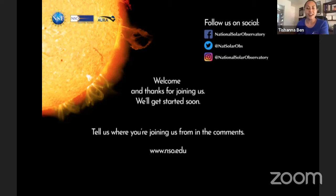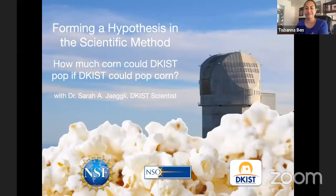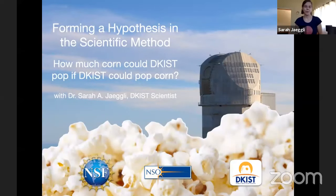So with that, I'll turn it over to Sarah, Dr. Yegli. Good morning everyone and thanks for joining us. Today I wanted to talk to you about what I think is a cool problem, and I think it demonstrates really well how scientists can form a hypothesis and use the scientific method. I'm a scientist at DKIST — I'm a solar astronomer, so that means I use a telescope to look at the sun.